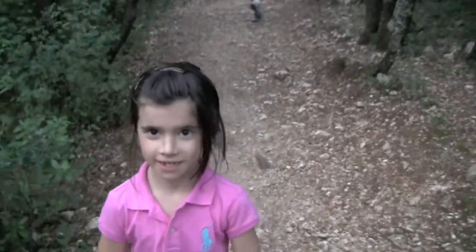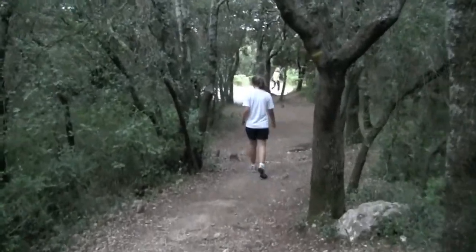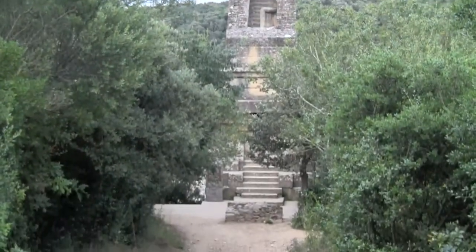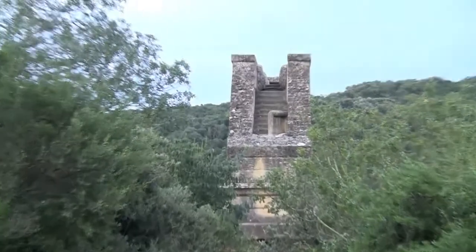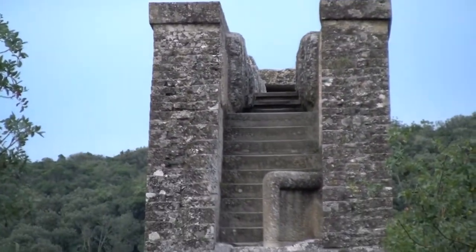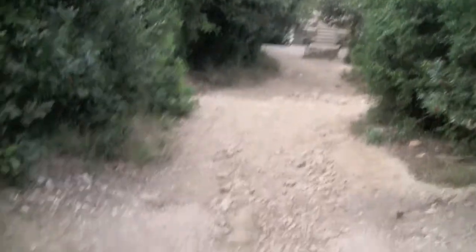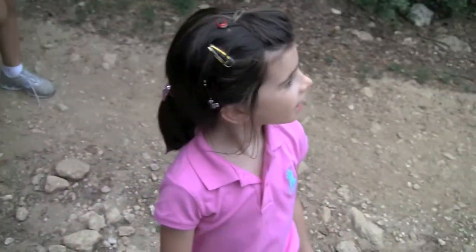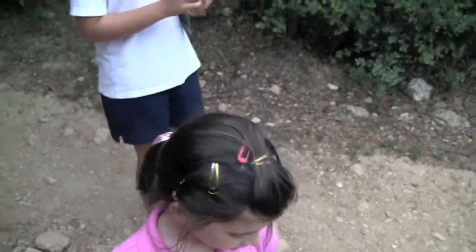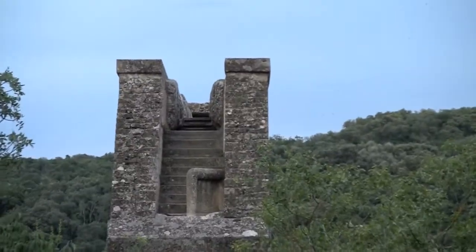What are you even doing? Taking a picture? That's the aqueduct where the water came through the top. I just wanted to film it, because I've always seen pictures of that thing on the side — I never knew what the top looked like. But now you can see at the top it's shaped like a U, and that's where the water flowed through.